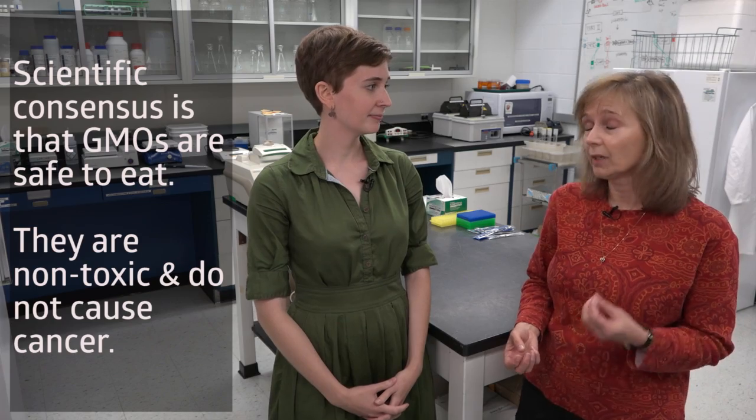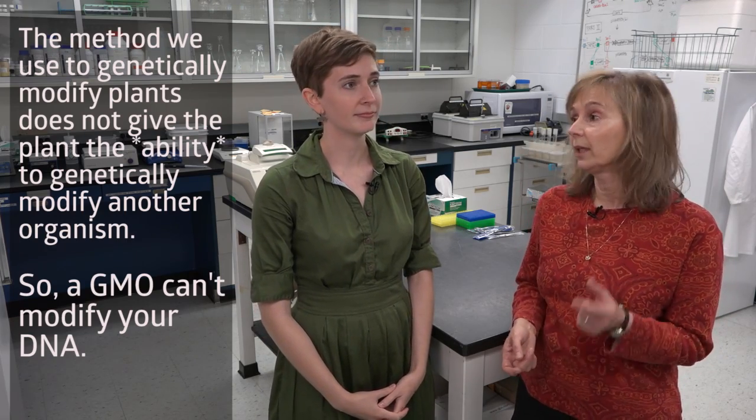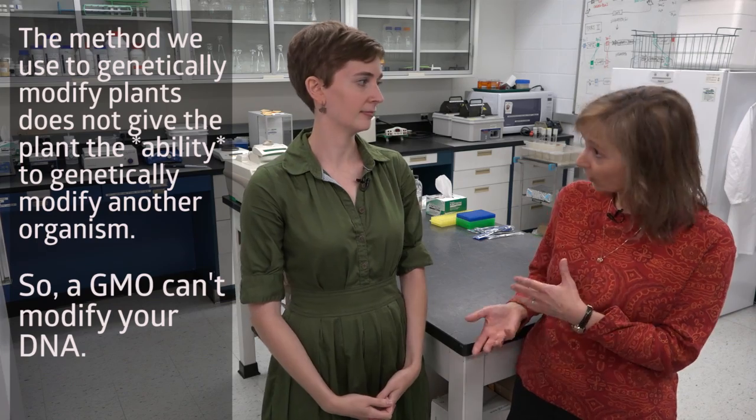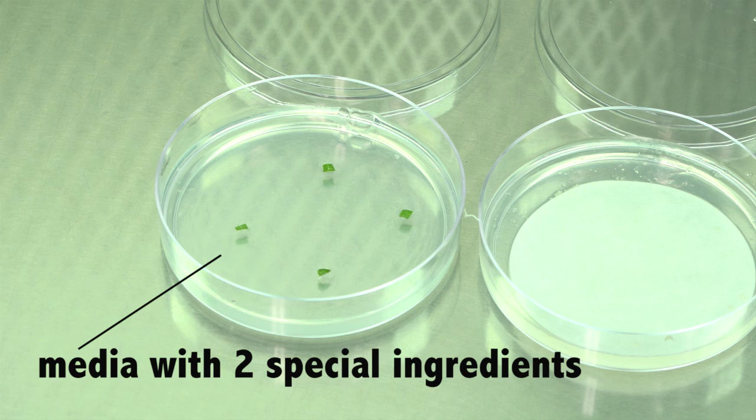There are some common concerns people have about GMOs. If I eat a GMO, will it poison me or give me cancer? No — GMOs have been tested for 20 years and have never been shown to be poisonous or cause cancer. But if a GMO has had its DNA changed, can it change my DNA? No, because the method used to genetically modify an organism does not give that organism the ability to genetically modify another organism. And the material used to genetically modify a crop — the agrobacteria — is gone by the time it goes to market, which is what we did when we transferred the cotyledons to the antibiotic-containing media.